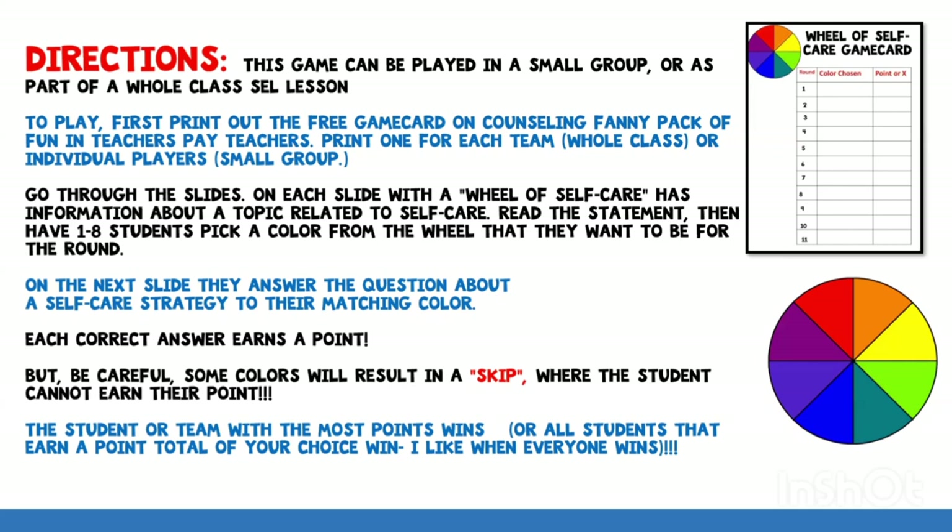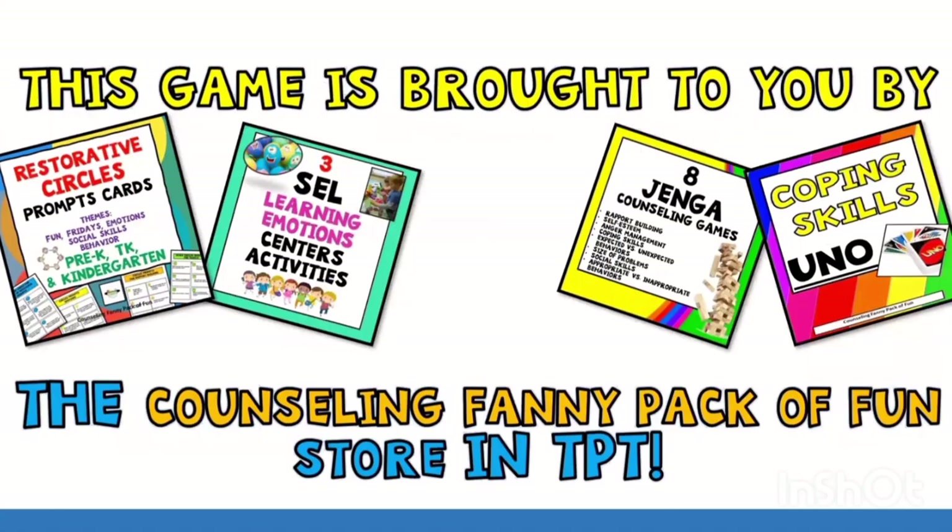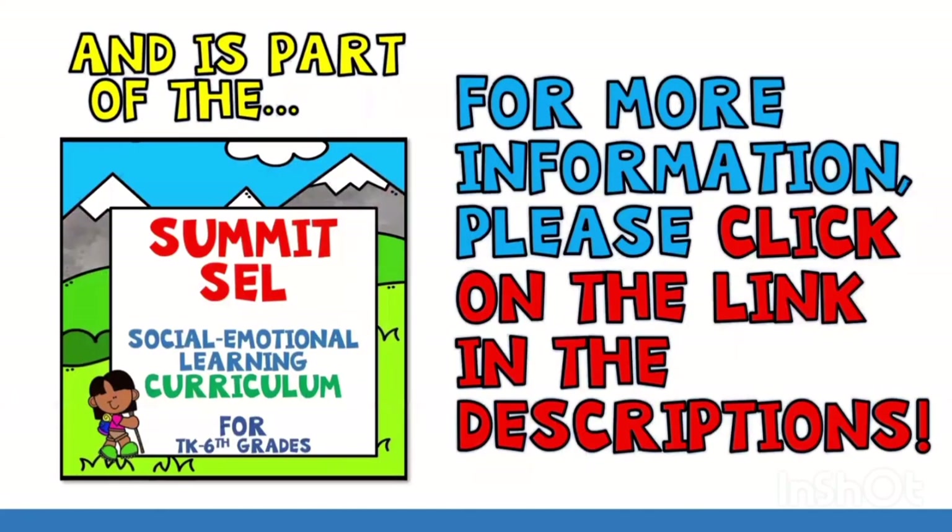In the video, I will go through the slides for you. On each slide, the Wheel of Self-Care has information about a topic related to self-care. I'll read the statement to you and then pause the game and have each student or team pick a color from the wheel that they want to be for the round. Have them write it down on their game card under color chosen. On the next slide, the students will answer the question about a self-care strategy matching their color. Each correct answer can earn a point, but be careful — some colors will result in a skip where students cannot earn their point. The student or team with the most points at the end wins.